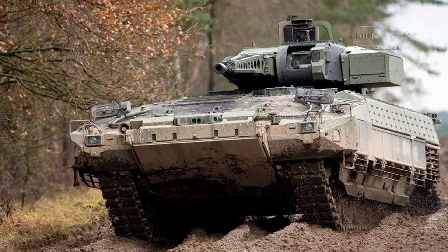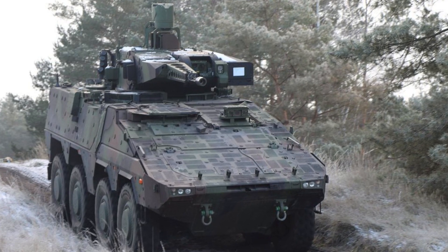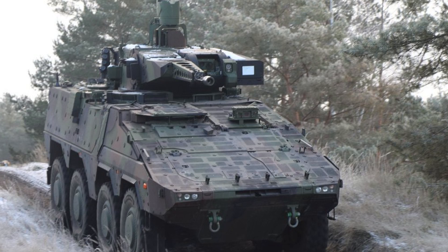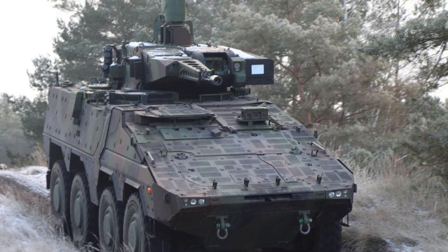Protection also includes nuclear, biological, and chemical safeguards. Its mobility is ensured by its 8x8 drive, allowing it to traverse rough terrain while maintaining a high degree of off-road capability.